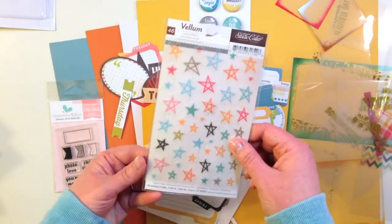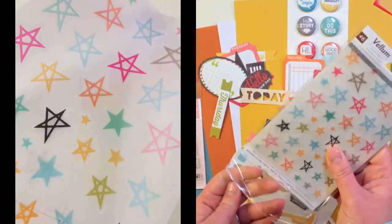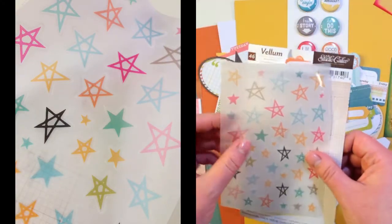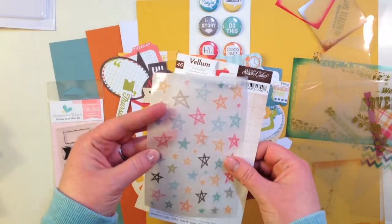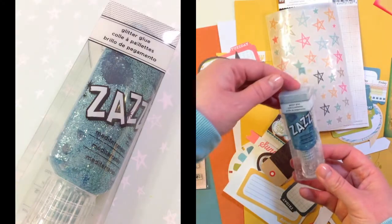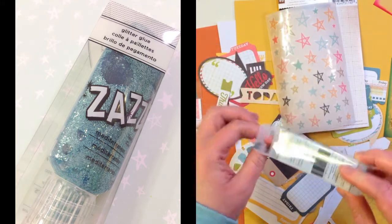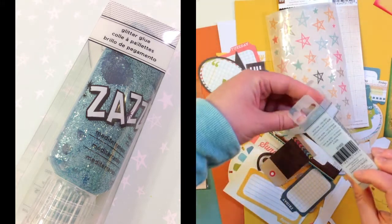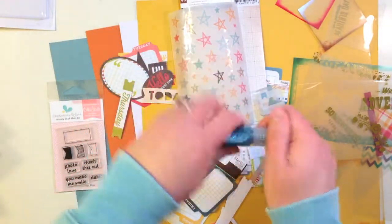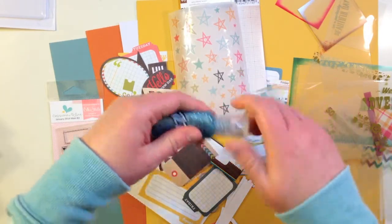Also in the kit you get a Studio Calico vellum accent sticker sheet with 46 stickers — really fun matte vellum with stars. You also get a glitter glue from American Crafts called Zazz in the color Mediterranean. This is acid-free and non-toxic, and it has an applicator very similar to Stickles, if you're aware of what those are.